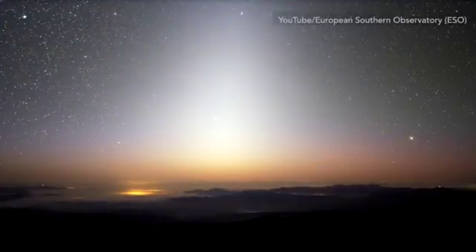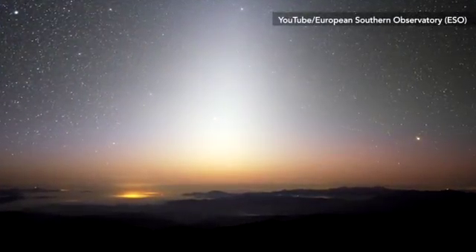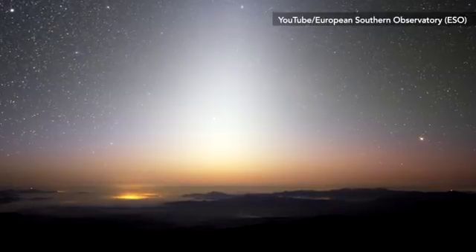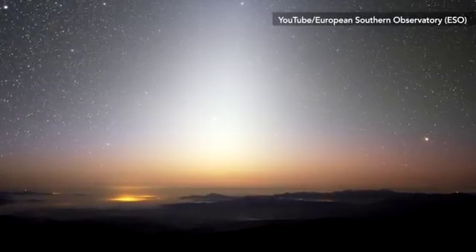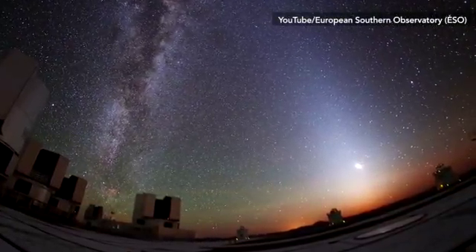Spring is not the only thing to look forward to this month. Head out to a dark area and catch this stunning pyramid-shaped glow of light. It is called the zodiacal light. It intersects with the more familiar spiral of the Milky Way.